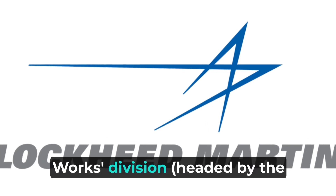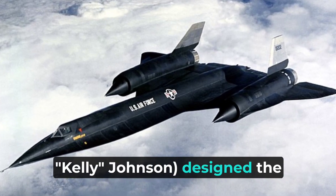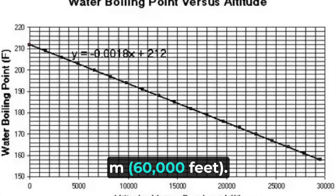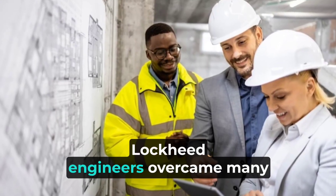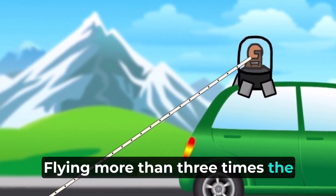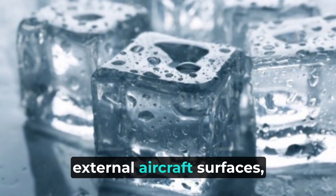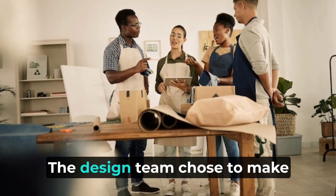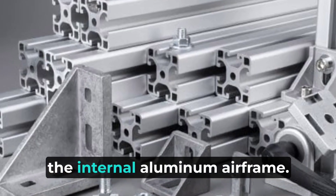Lockheed's clandestine Skunk Works Division, headed by the gifted design engineer Clarence L. Kelly Johnson, designed the A-12 to cruise at Mach 3.2 and fly well above 18,288 m (60,000 feet). Flying more than three times the speed of sound generates 316 degrees C (600 degrees F) temperatures on external aircraft surfaces, which are enough to melt conventional aluminum airframes. The design team chose to make the jet's external skin of titanium alloy, which shielded the internal aluminum airframe.